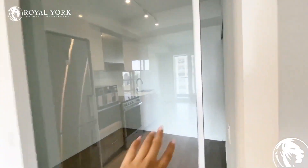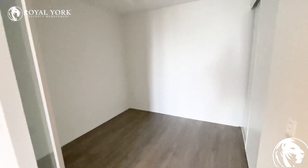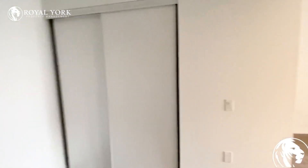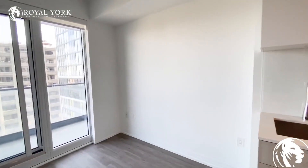Here is the first bedroom. This room could comfortably fit a double bed or a queen. Here we have our closets.